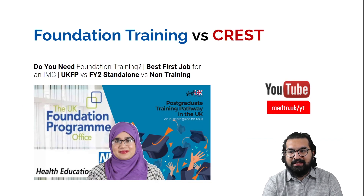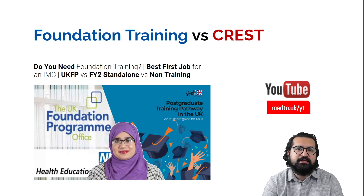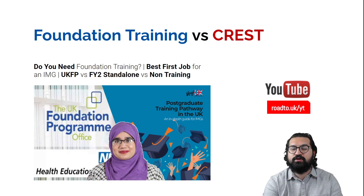There's a lot of confusion among international medical graduates about foundation training and the different pathways. I highly recommend watching the video by Dr. Ibriz, where she explains the different pathways right after getting GMC registration, what type of GMC registration you get, and what an IMG should pursue. The link is in the description box below.